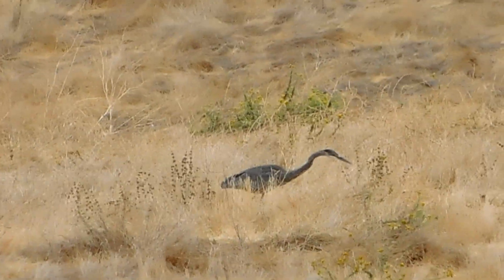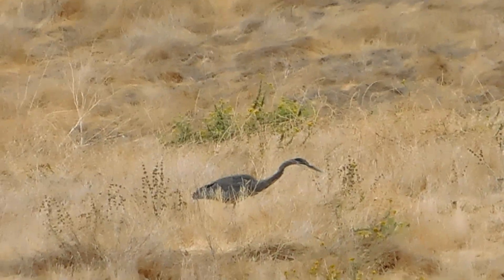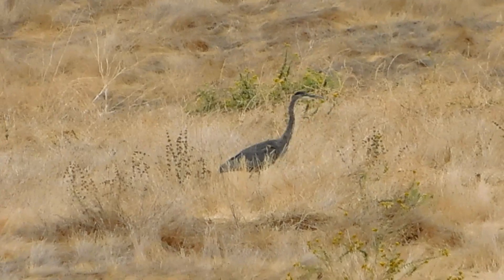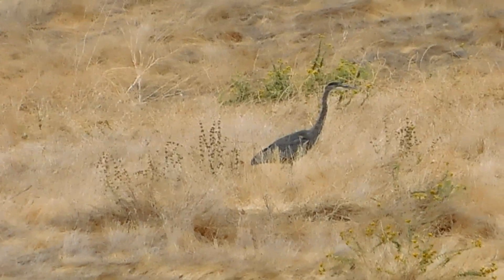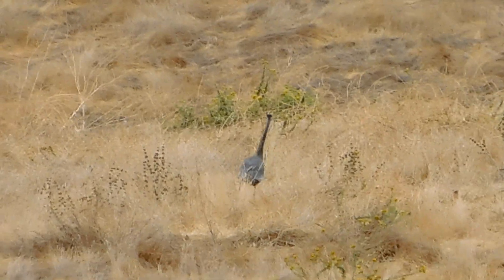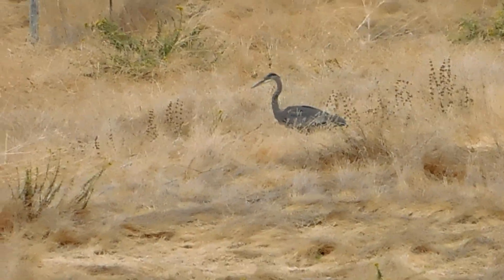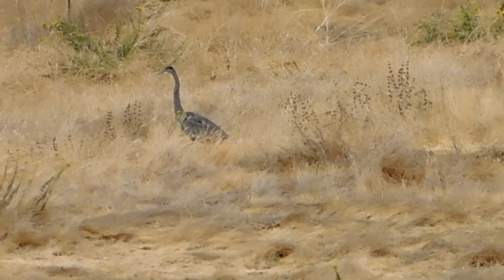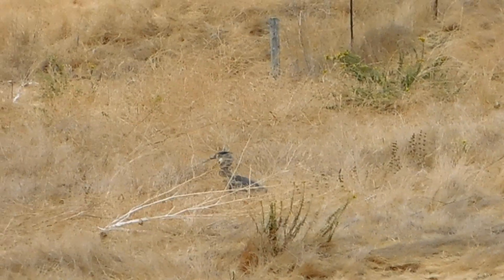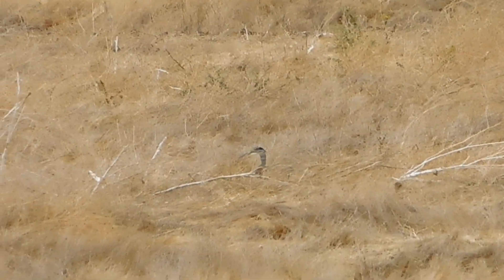That great blue heron is on the eastern hillside above Whispering Hills Ranch area, seems to be in hunt pose mode — very patient. Now it's not in hunt pose mode. They will stand there for the longest time when they're getting ready to strike. It was not successful there, so he's going to keep moving on. What they do is when they go for whatever food they see, they spear it with their beak. He's walking down like a ravine, so he's going to be out of sight.